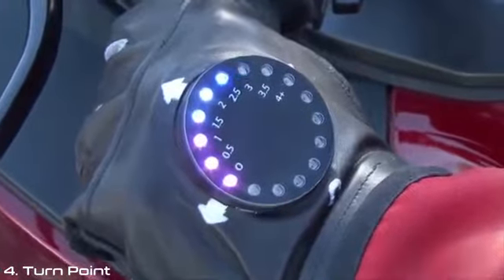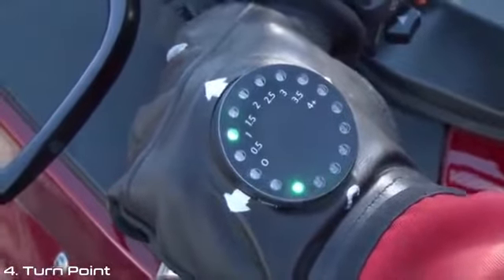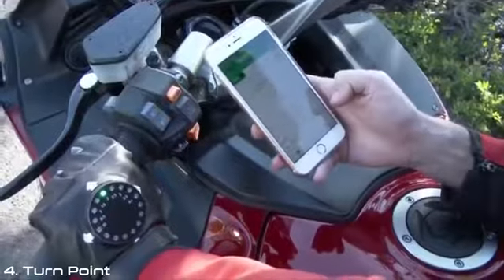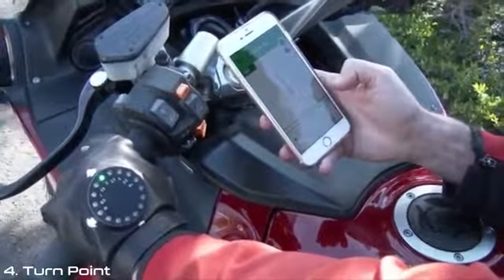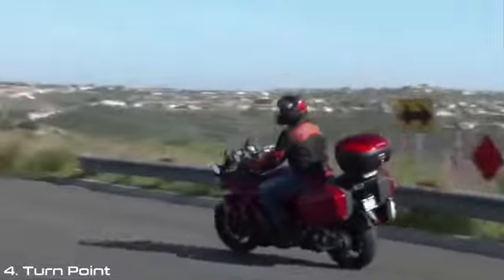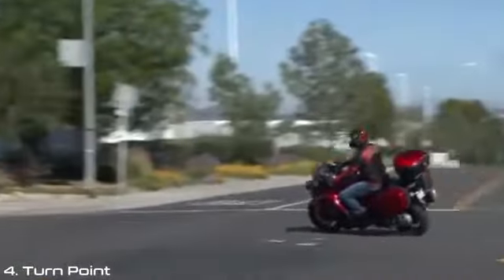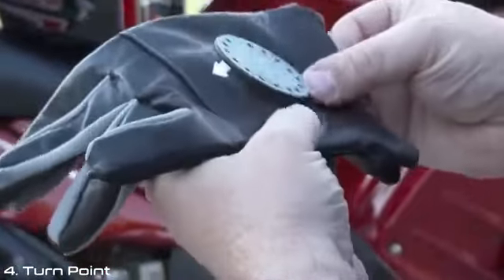The Turn Point Smart Glove is a new way to use a GPS navigation app on a phone, synced to a Bluetooth LED device mounted on a glove. This device uses super bright LEDs to notify you, the rider, of distance to turns, when you're at turns, and which direction to go. This is a simple and intuitive way of seeing at a glance where to go.